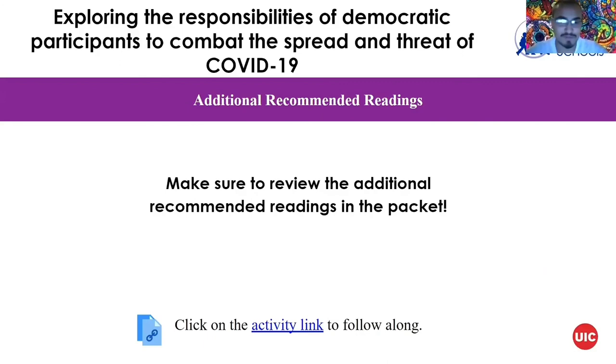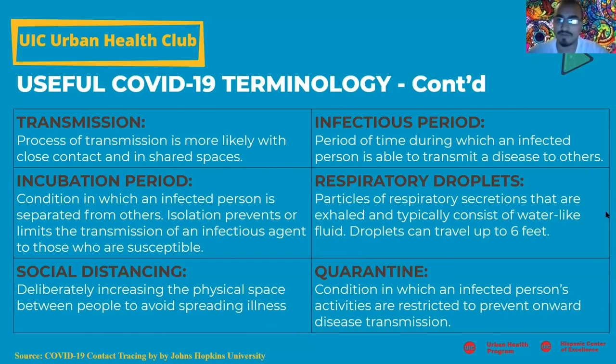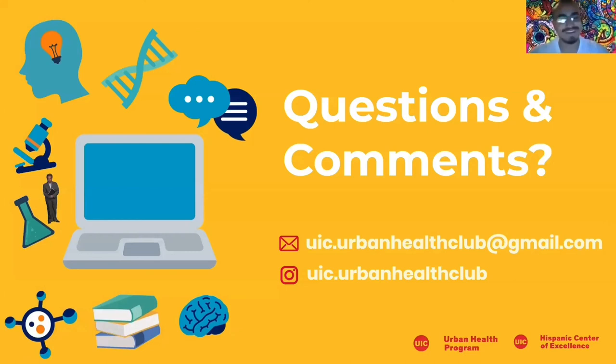There's always more — if you'd like to check it out we have a link in the presentation that you can click on. In the following two slides we have some useful terminology you can use while completing these activities. Thank you so much for watching and we hope you enjoyed the presentation. If you have any questions or comments you can reach out to us via email, and also follow us on Instagram.